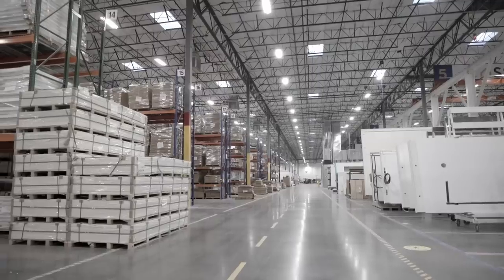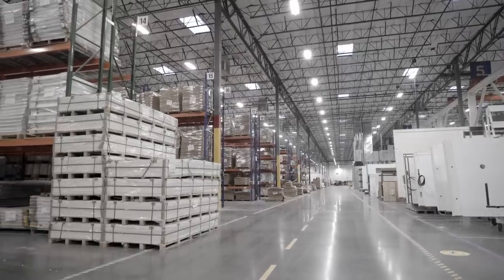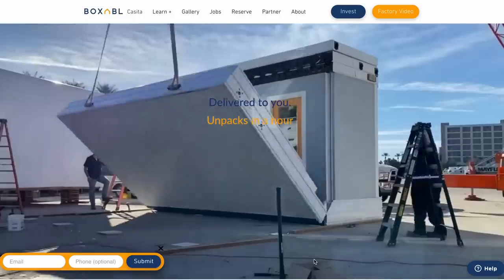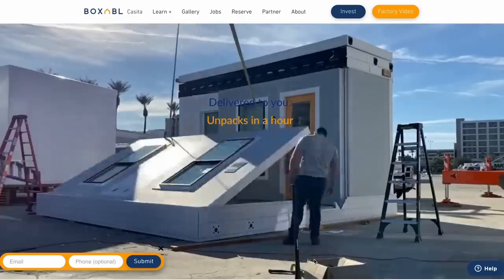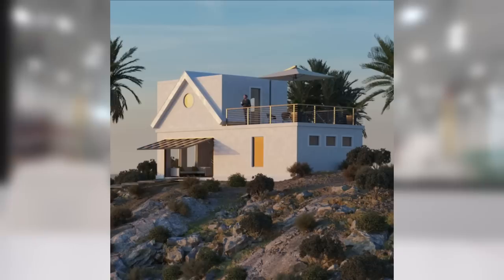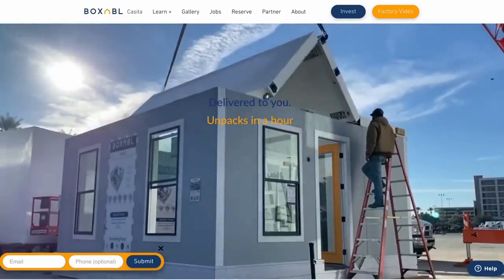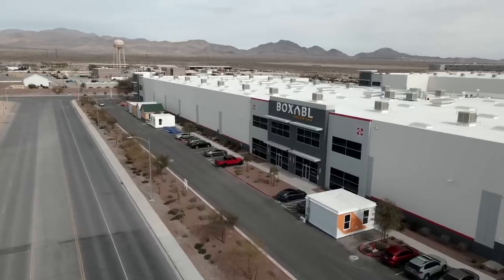The goal of the company is to dramatically reduce housing costs through mass production. We got started with Boxable back around 2018. At that time, it was myself, my father Paolo, and another guy named Kyle Denman — really just originally with an idea, a website, and some pretty pictures that we drew. We started showing people the idea and pretty quickly got quite a lot of traction. And now we find ourselves here in this big, big factory.